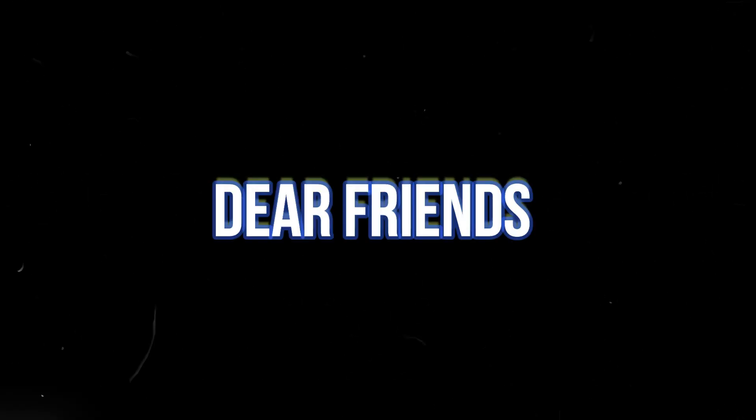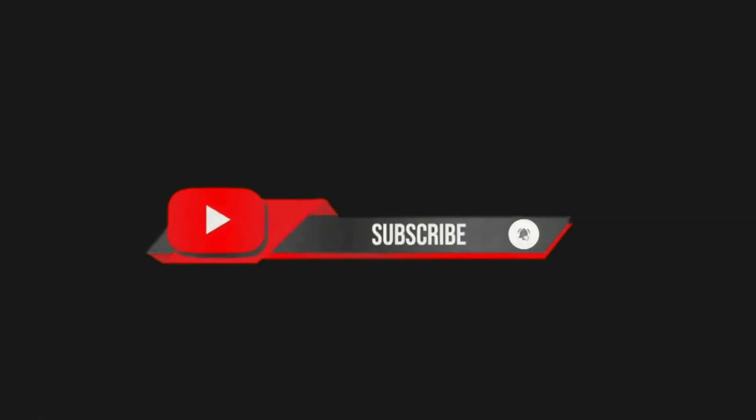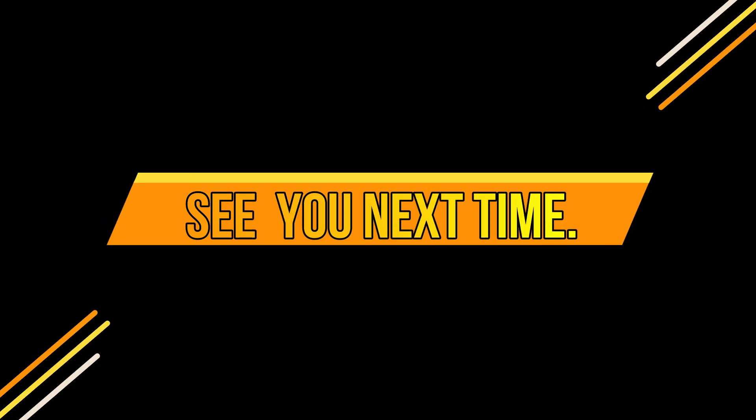And there you have it, dear friends. If you are new to our channel, please go ahead and subscribe so you don't miss our next video. We're dedicated to bringing you three weekly videos packed with the latest updates on AI, gadgets, inventions, and innovations. See you next time.